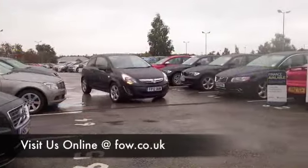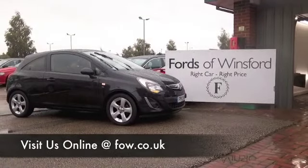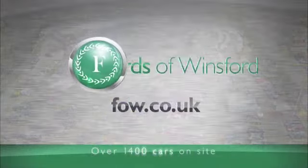Come and find out. Have a test drive with no obligation and discover this great car for yourself at Fords of Winsford.